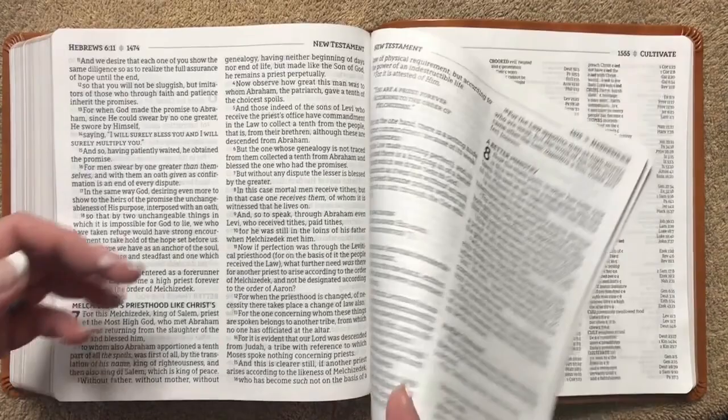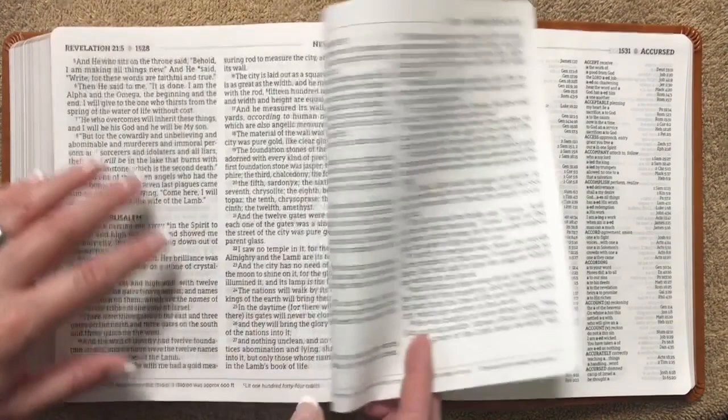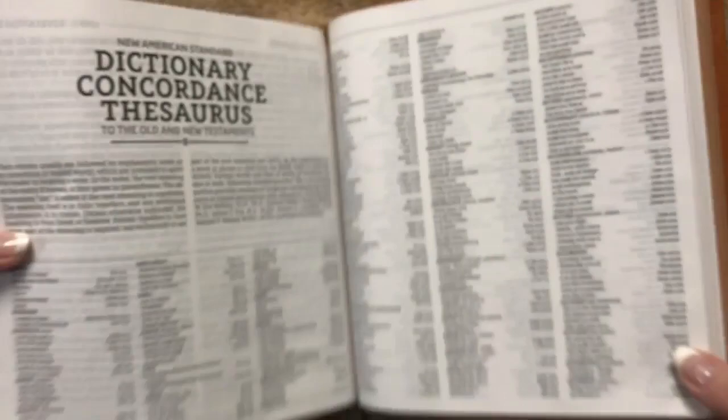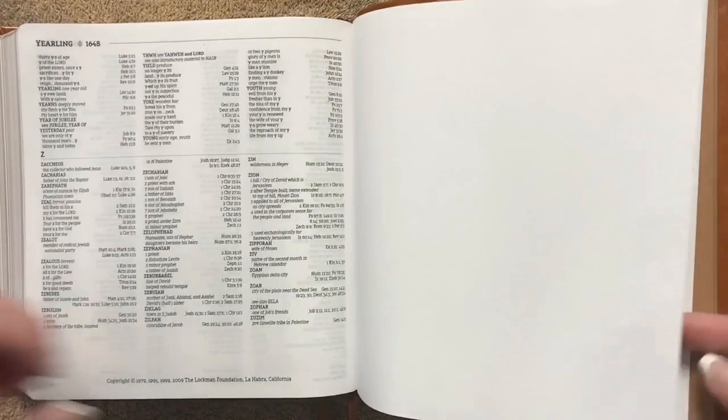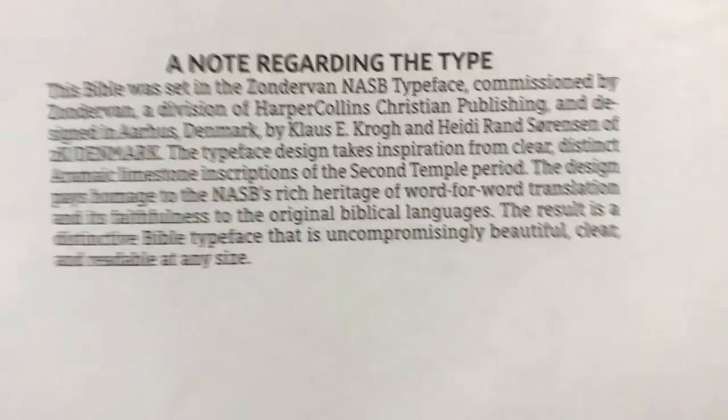After the end of Revelation, we get into the dictionary concordance thesaurus — a three-column layout with words in bold, 118 pages total. Then there's a blank page followed by a note regarding the type, done by 2K Denmark. I'm a big fan of the comfort print, so I'll hold that right there in case you'd like to pause and read it.